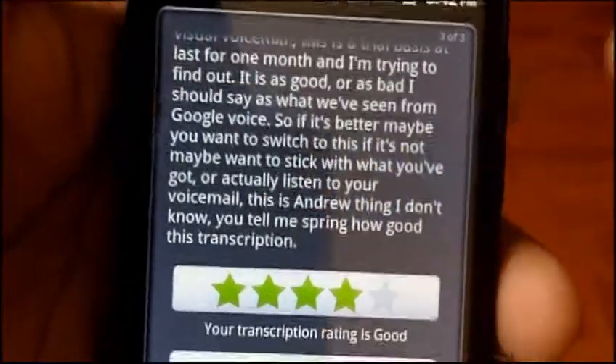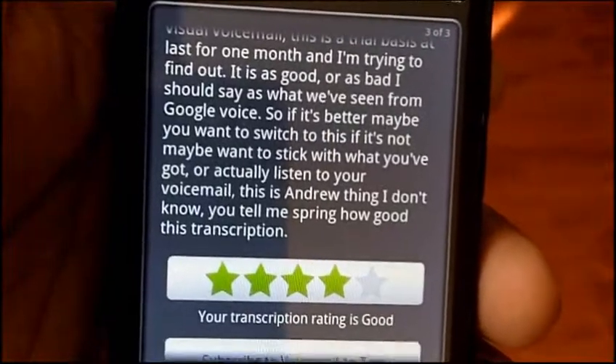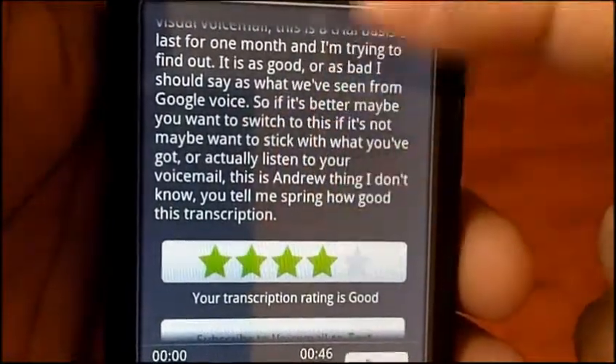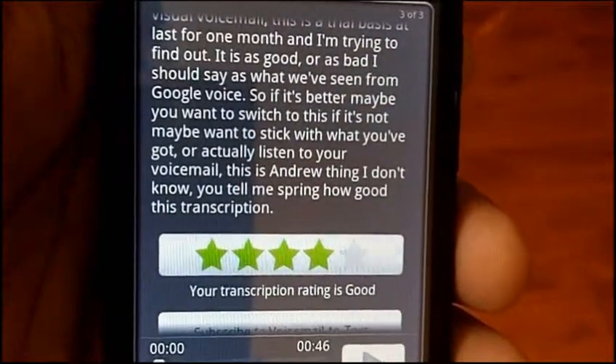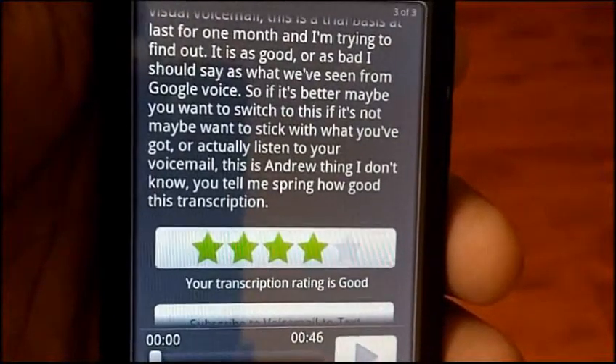This is a one-month trial from the day you activate it. I'm pretty sure that Sprint's going to charge you — I'm not sure. Follow the link in the bottom of this article; it'll tell you for sure and give you information on what's going to happen with this. This is Andrew from Andronica.com.